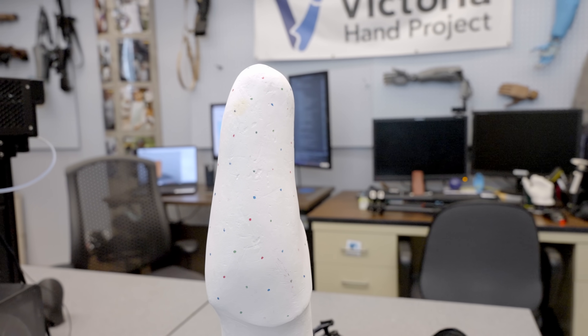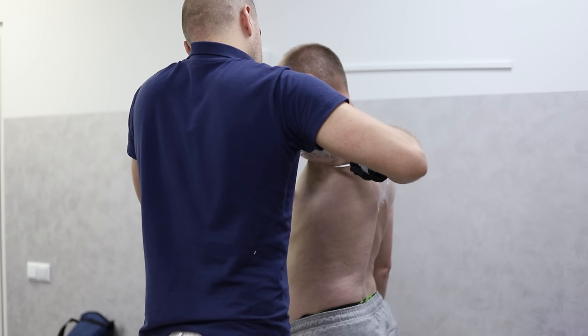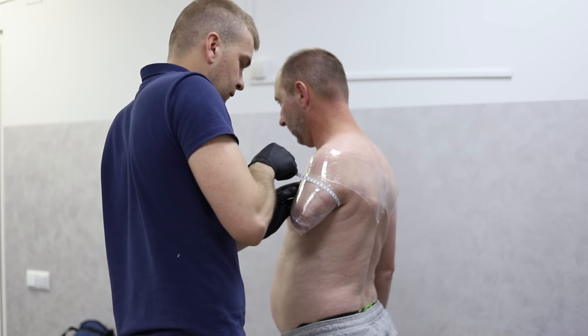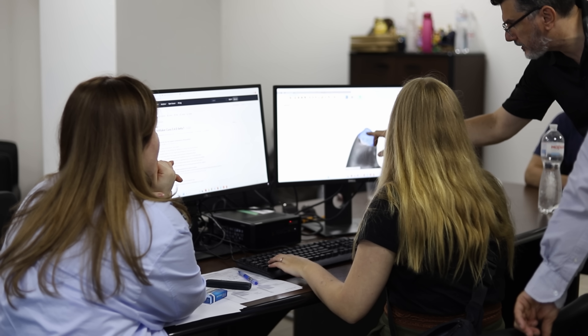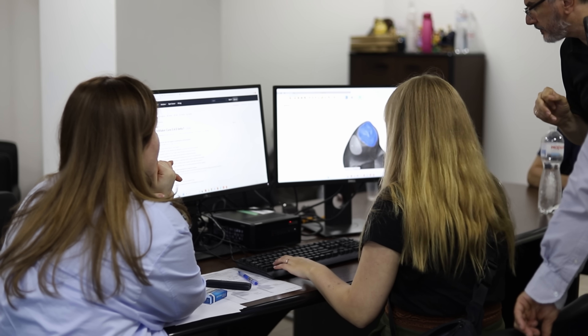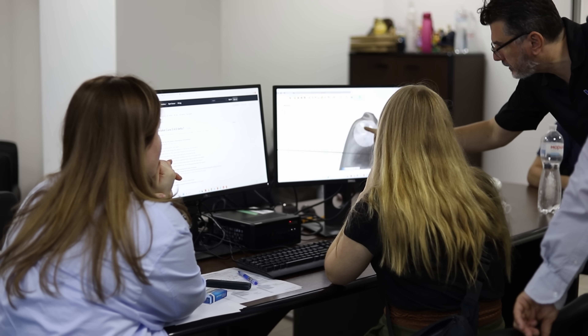From there they'd import that into Fusion 360, put the limb scan in, and if it didn't fit they'd have to start the whole workflow over again — very time-intensive and very error-prone. So that's where Victoria Hand Project started this endeavor to create a more user-friendly software that interfaces with Fusion 360, so that our clinicians around the world could create custom limb sockets faster, easier, and ultimately fit more people in less time.